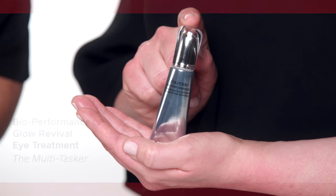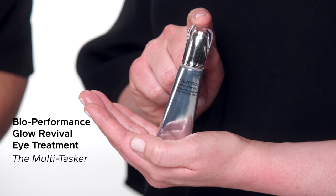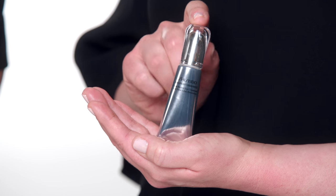Bioperformance Glow Revival Eye Treatment is a multi-benefit moisturizing eye cream to refine the skin's texture, visibly reduce uneven skin tone, roughness, and wrinkles around the eye.